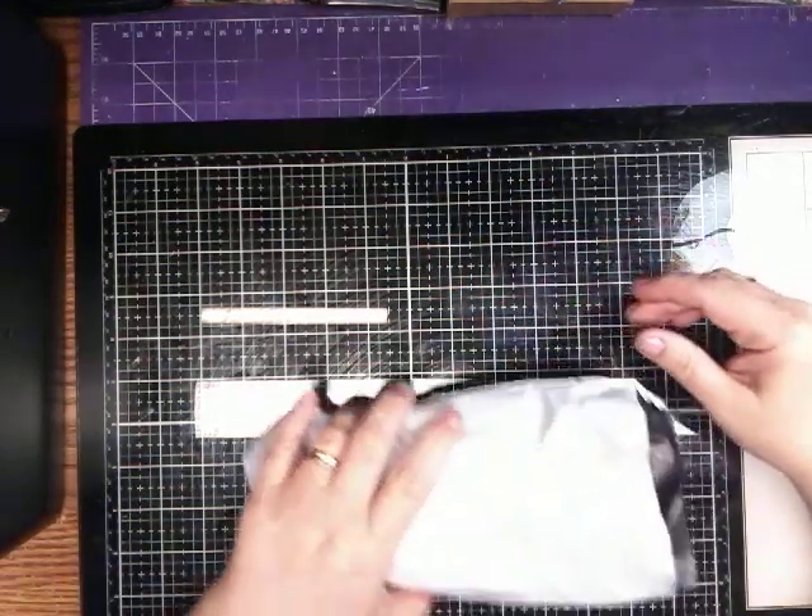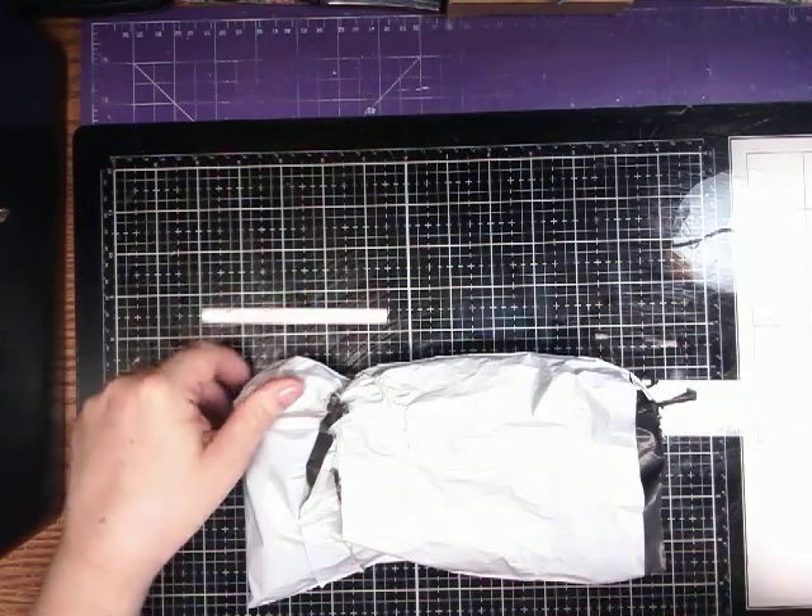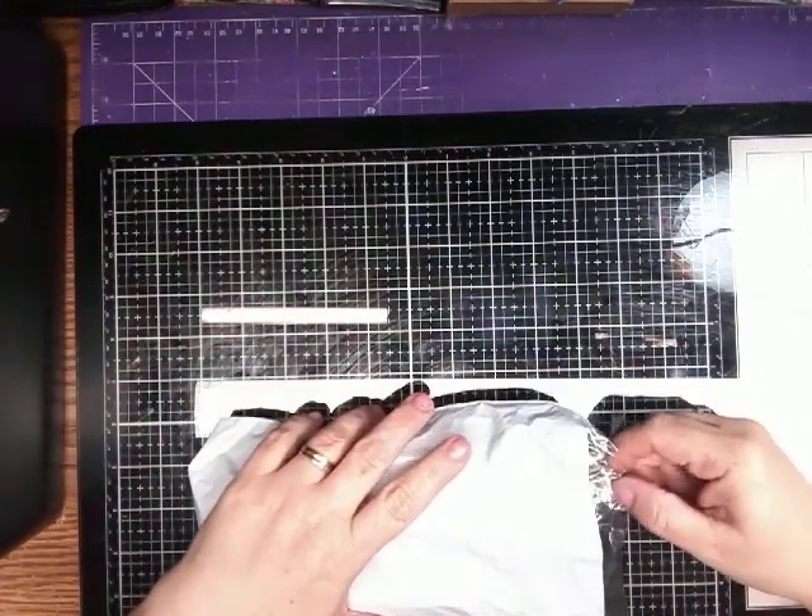Hi, and welcome to my channel. It's me, Tina. I just wanted to show you a couple of items that I bought at AliExpress.